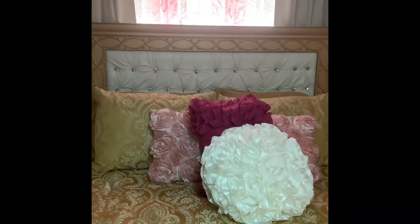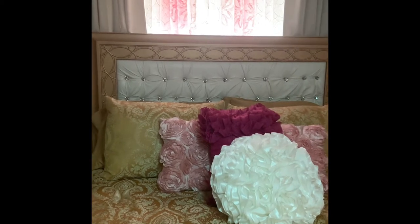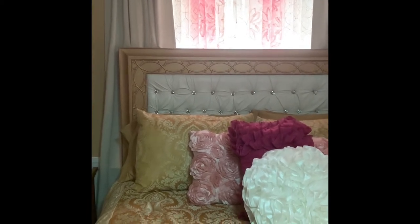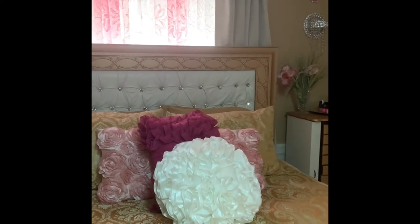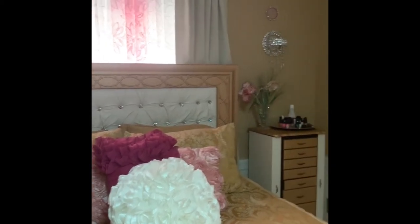Hello everyone and welcome back to Mary's Creative Decor. Today I'm giving you a tour of my first project. This is what I started doing early April — I got bored staying in the house and just got busy.